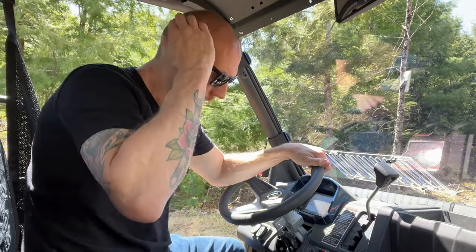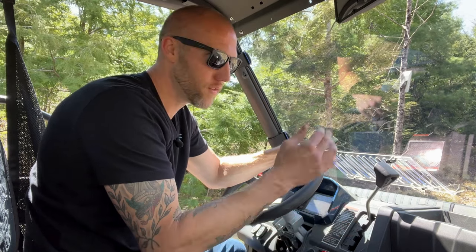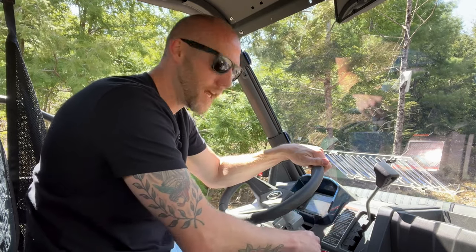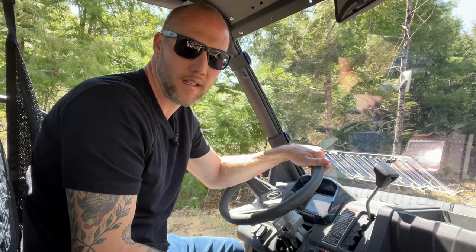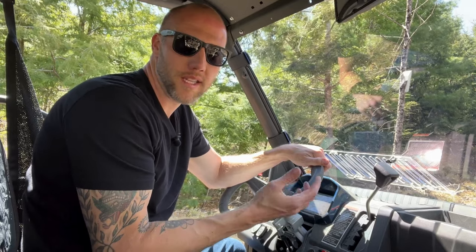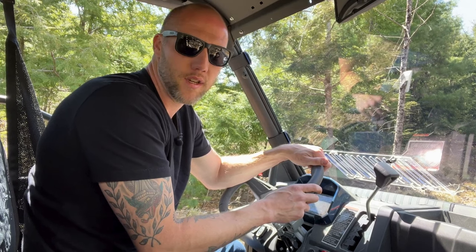I just wanted to show you — when you turn the key on you'll hear the fuel pump run. This is warm; I've been out riding around enjoying this beautiful day. Let the pump fully prime, then turn the key, and you can hear it fired right up without any issue. Sometimes when it's hot or cold, if you just turn it on and start cranking right away, I don't know if the fuel pump can't catch up or if it's something in the ECU.